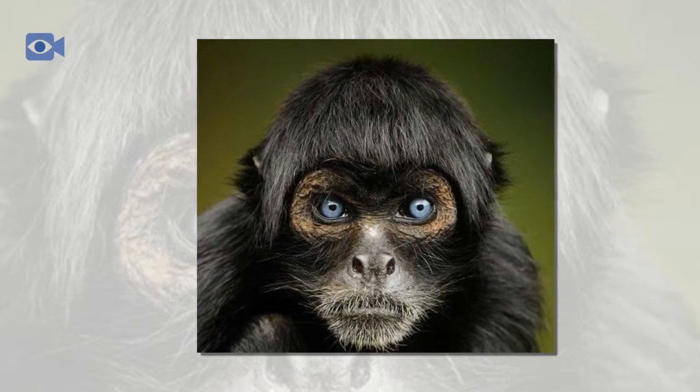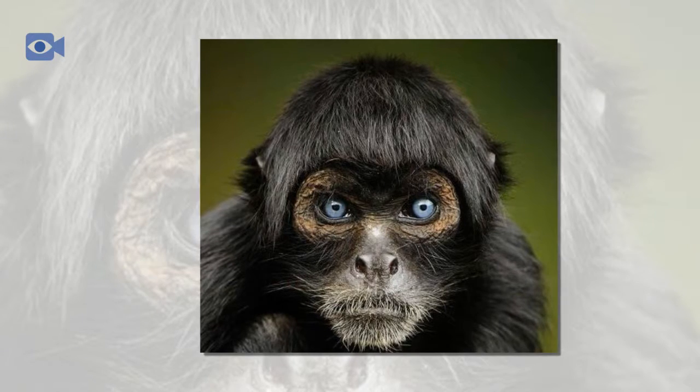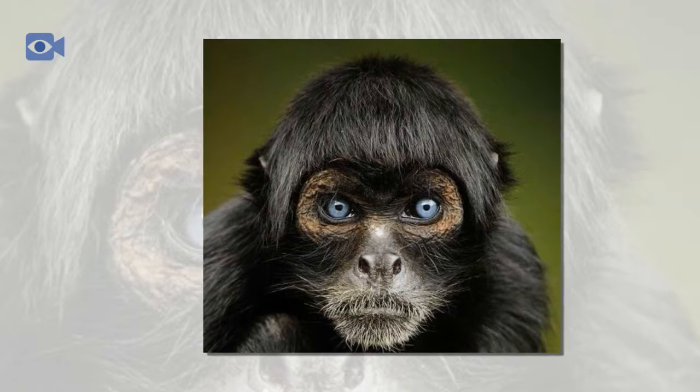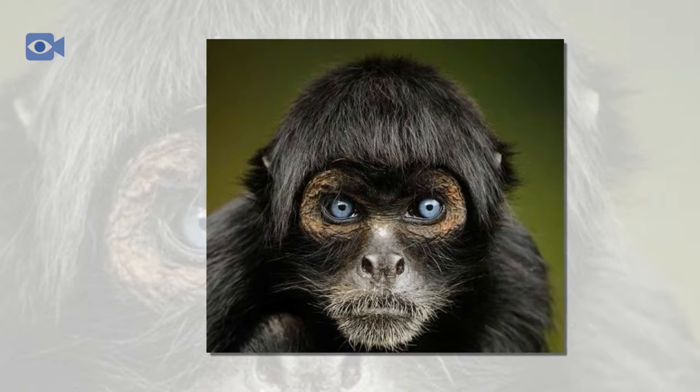Unlike many other primates, it is the female spider monkeys that leave their original group to join new groups, rather than the male spider monkeys. Male spider monkeys are known to stay together throughout their lives.